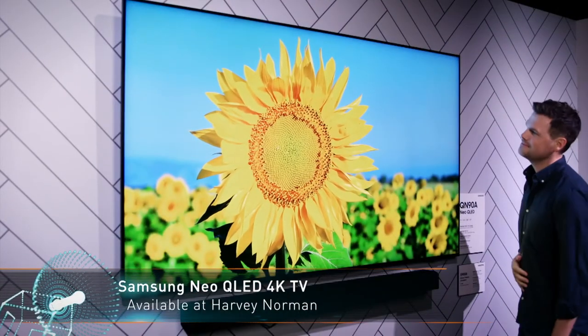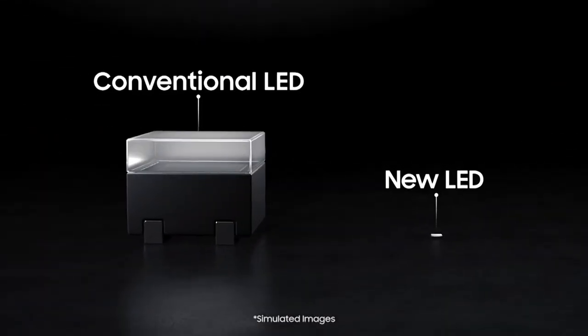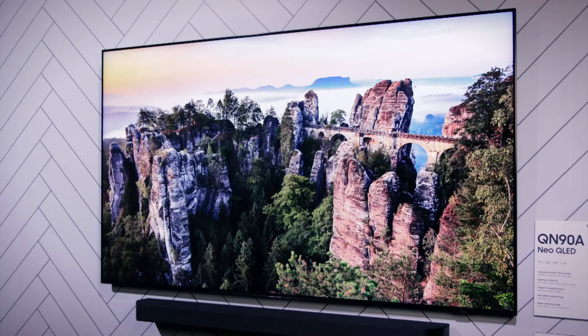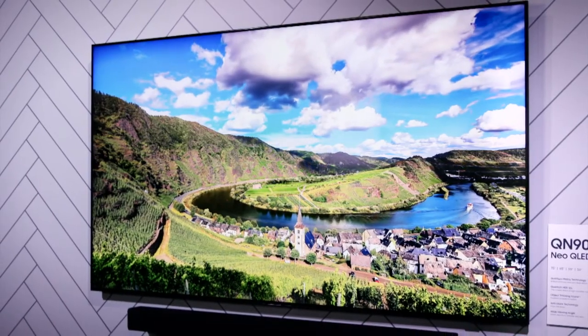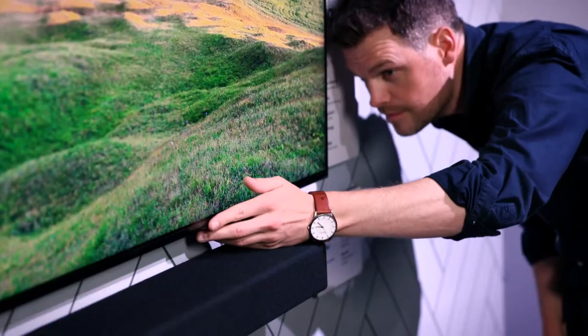Samsung's mid-range QLED 4K line is set for success too, with new micro-LED technology for a more precise overall backlight. This means better local dimming for extra detail on images with tricky lighting conditions, especially with HDR-compatible content. There's a wide range of models to choose from in this segment, and not all feature the new micro-LED backlight, but there's sure to be a TV to blow you away in this lineup. If you're looking for something a little more unique, Samsung's lifestyle TVs provide a wide range of benefits.